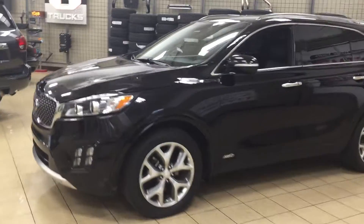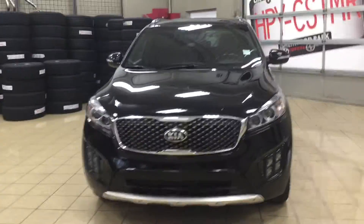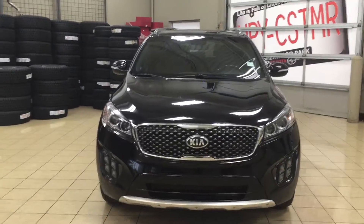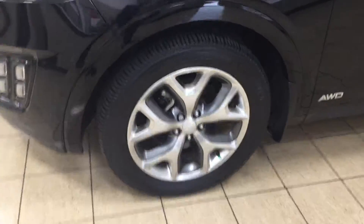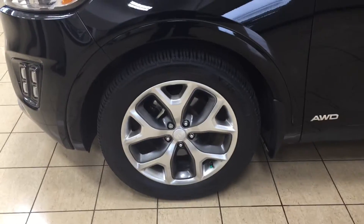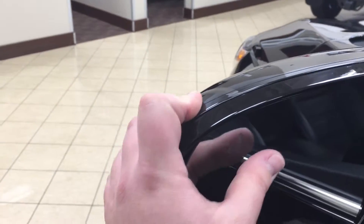A couple of the exterior features you will see on this Sorento SX include its daytime running lights. You also have your fog lamps, and then if we take a look on the side, you have your 19-inch aluminum alloy wheels. Taking a look at your mirrors, you also have your integrated signal lamps as well as your power folding mirrors, and on the inside of the mirrors you have your blind spot monitoring indicator.